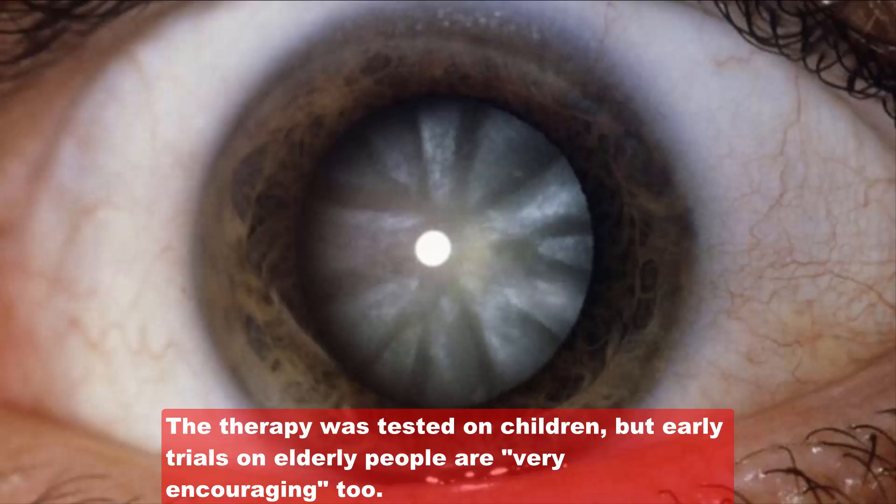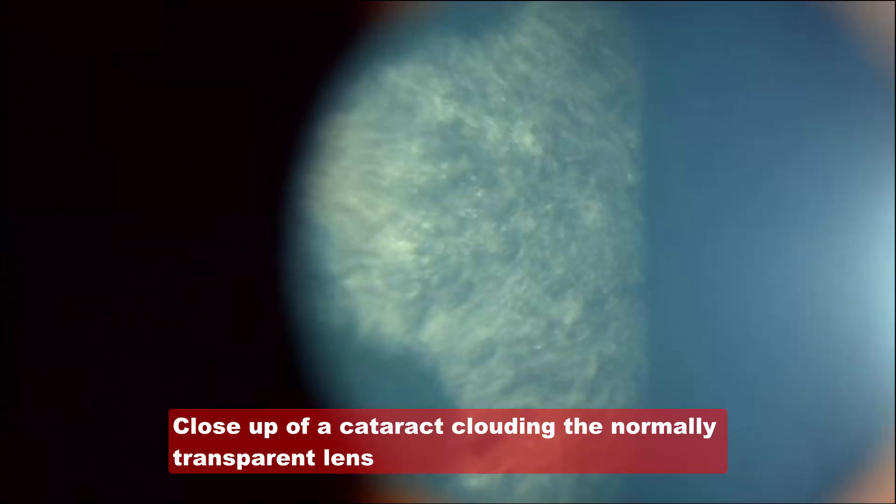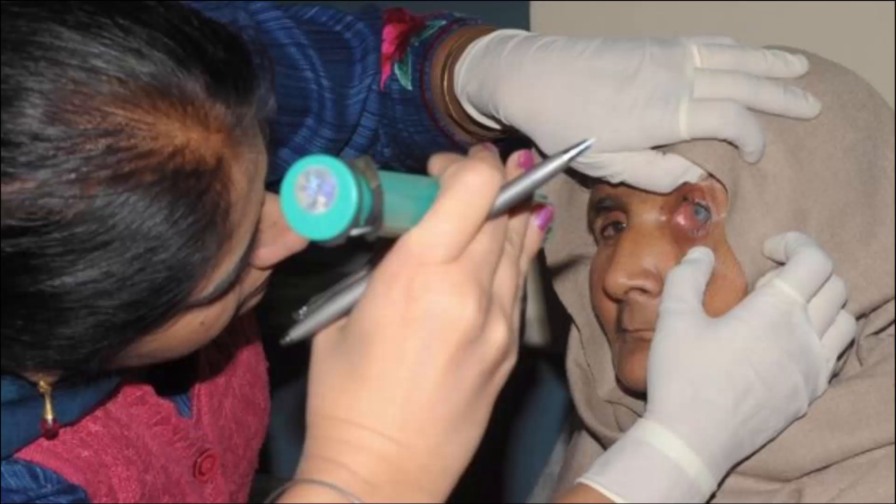A pioneering procedure to regenerate the eye has successfully treated children with cataracts in China. More than half of all cases of blindness are caused by cataracts, the clouding of the eye's lens. An implanted lens is normally needed to restore sight, but the operation described in Nature activated stem cells in the eye to grow a new one. Experts describe the breakthrough as one of the finest achievements in regenerative medicine.